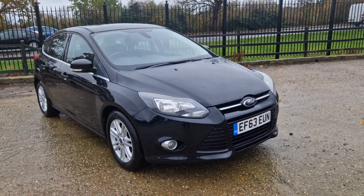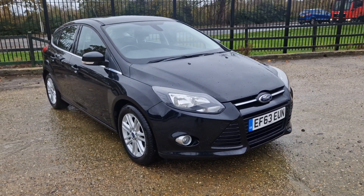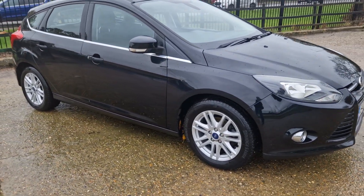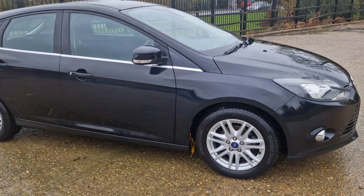Hi and thanks for watching this video of the 1L ZTEC Focus. I've got a full service history, it's just had a wet belt done which is ultimately a cam belt. It's got Bluetooth and it's just had an MOT.